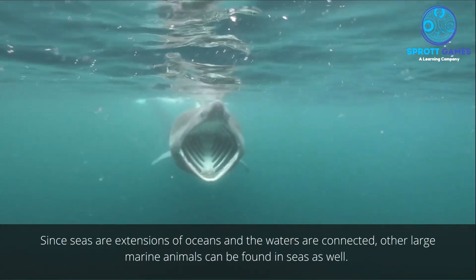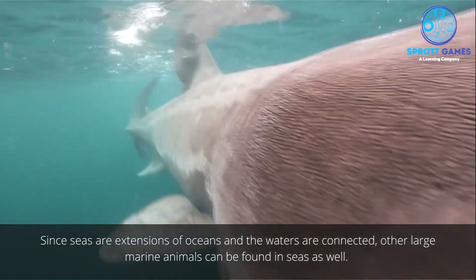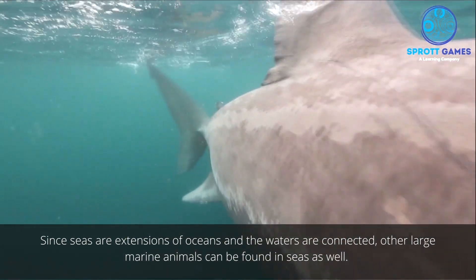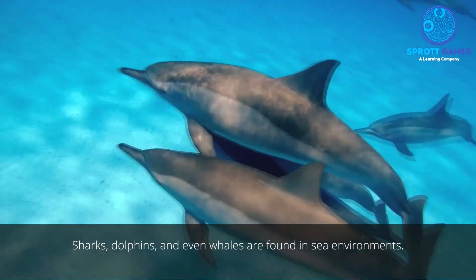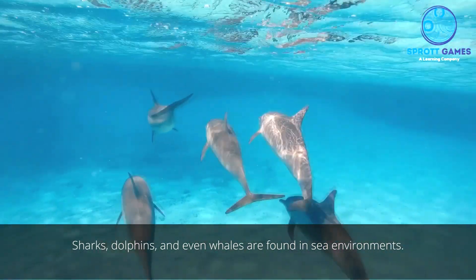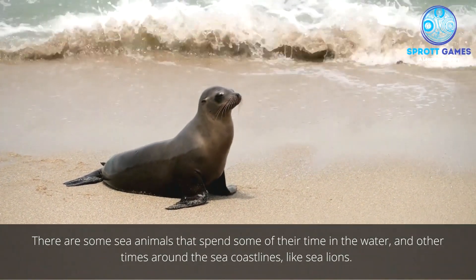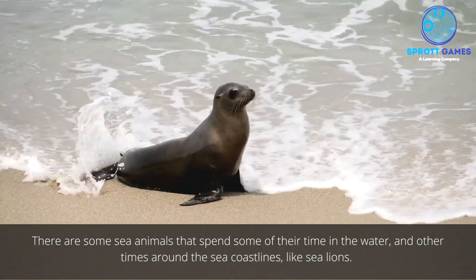Since seas are extensions of oceans and the waters are connected, other large marine animals can be found in seas as well. Sharks, dolphins, and even whales are found in sea environments. There are also some sea animals that spend some of their time in the water and other times around sea coastlines, like sea lions.